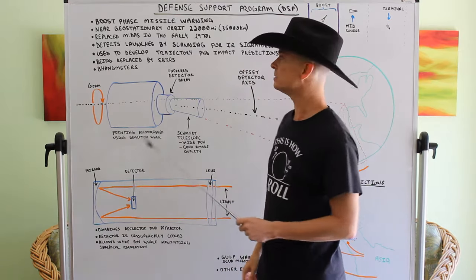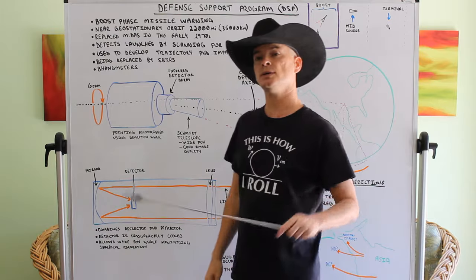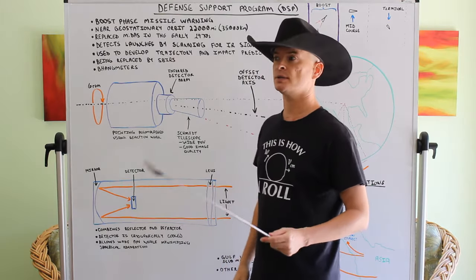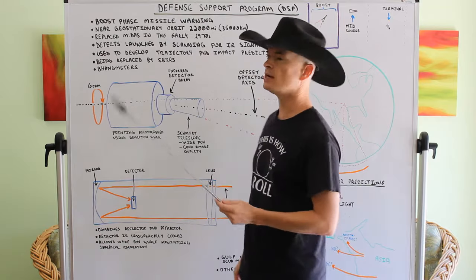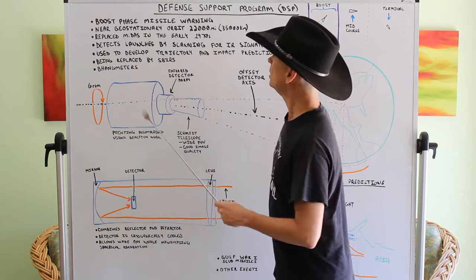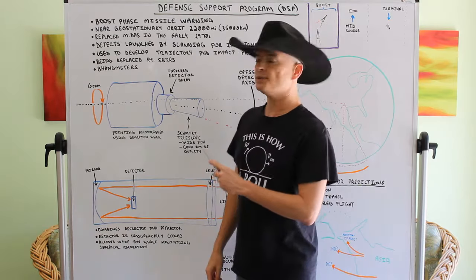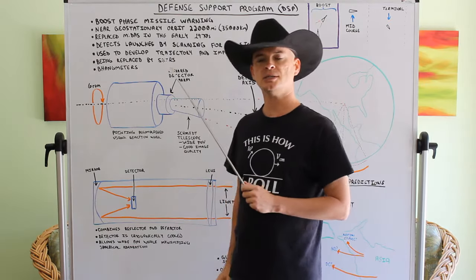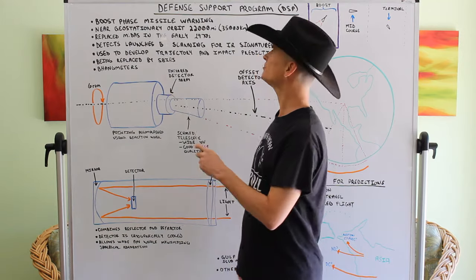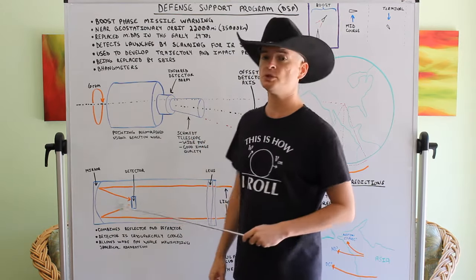This particular system is called the Defense Support Program. DSP is what we used to call it when I was in the military, because we were lazy and didn't want to say the full name — though you'd get confused with digital signal processing. This system is designed to detect missiles, ICBMs, in the boost phase of their flight — it provides boost phase missile warning.